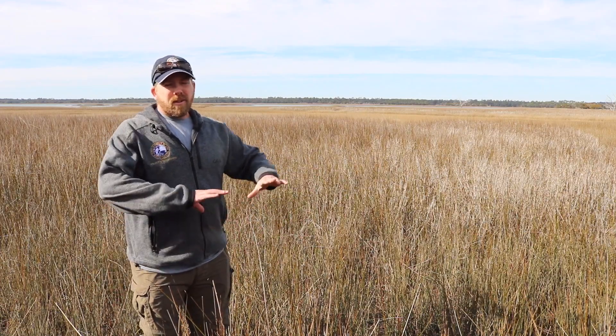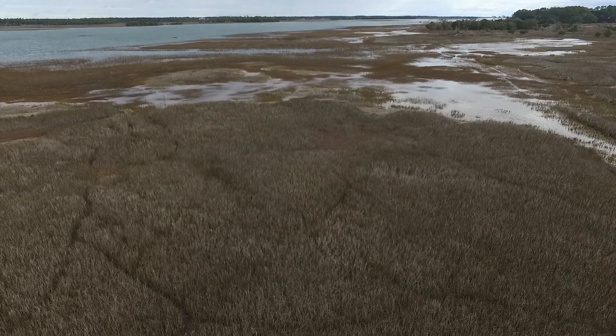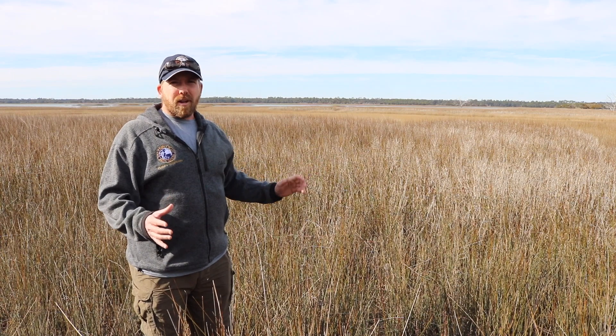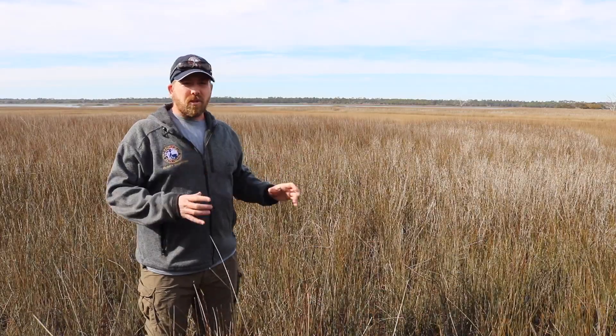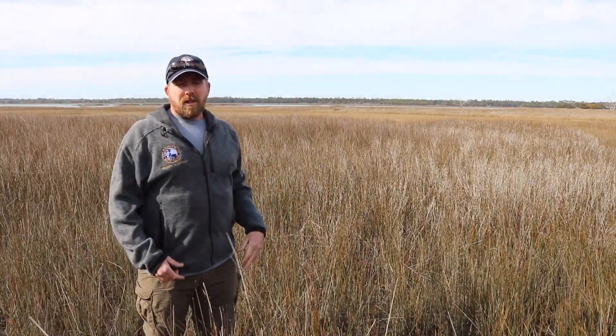During low tide they're spread out across the vast low salt marsh foraging, and during high tide events and even just regular high tides these birds are concentrated and have to come back up into the higher portions of the marsh, as you see right here, because it concentrates the birds into a smaller portion of the marsh which allows us to catch the birds.